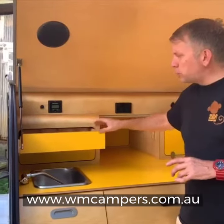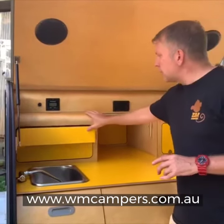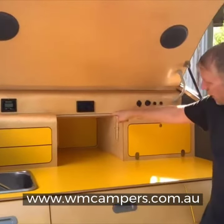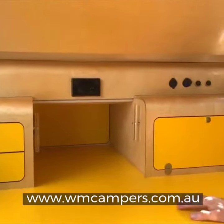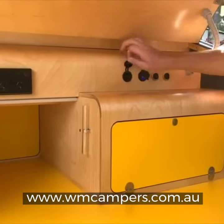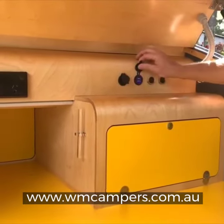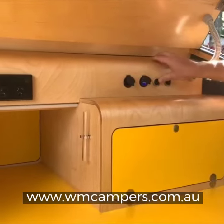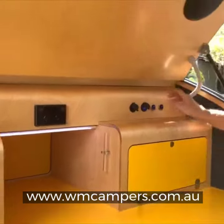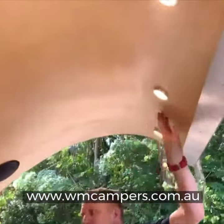Below that, we've got two push-to-open drawers, one with a cutlery tray insert, a double power point, and a fold-down hatch which goes into the luxury cabin inside there. We've got some power outlets — a 12-volt one, a dual USB one, and some lights. One does a little kitchen light down there, and this other light switch turns on the three lights in the hatch itself.